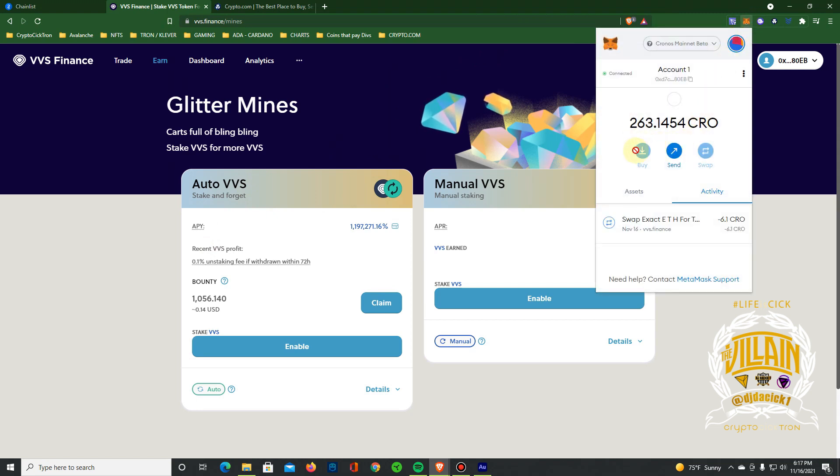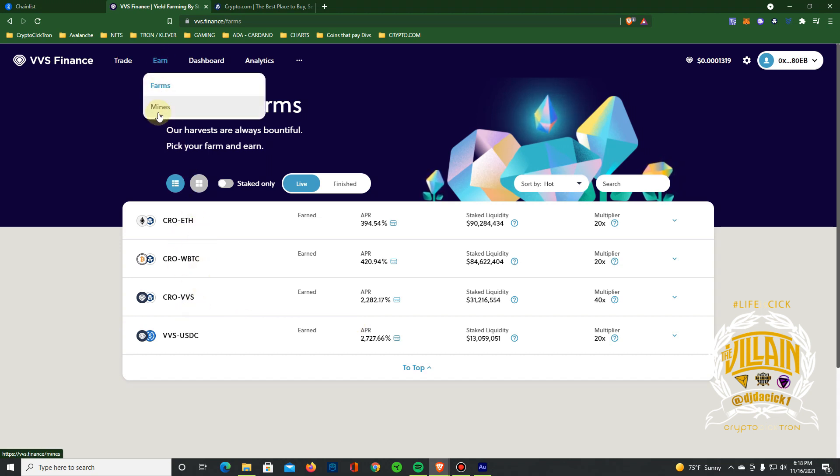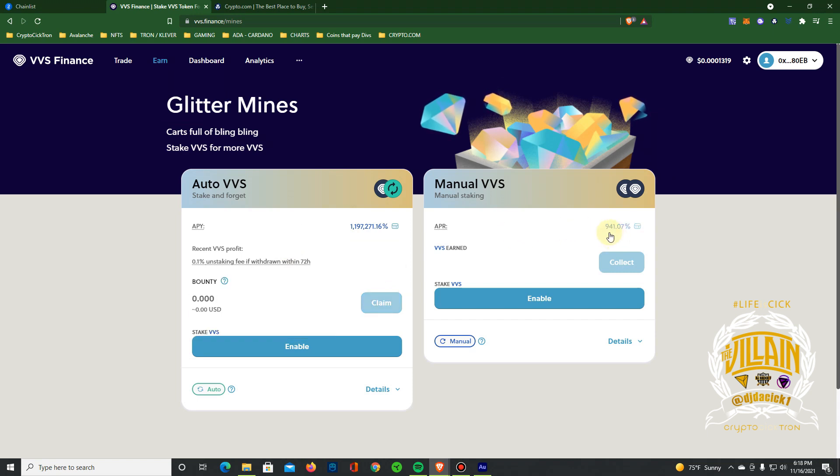I just transferred everything from my phone into my MetaMask wallet. As you can see, 263 CRO, which is roughly about 98 to 100 dollars. I'm going to split it in half. There are different ways to earn — you can go to farms, which have 420% APR, 394% APR for liquidity pairs, and 200–282% APR for the CRO/VVS pair, which is super dope. For this video I'm going to keep it on the mines.